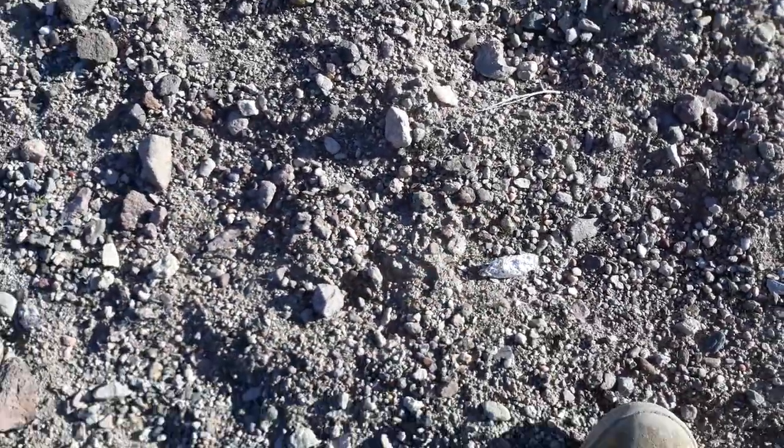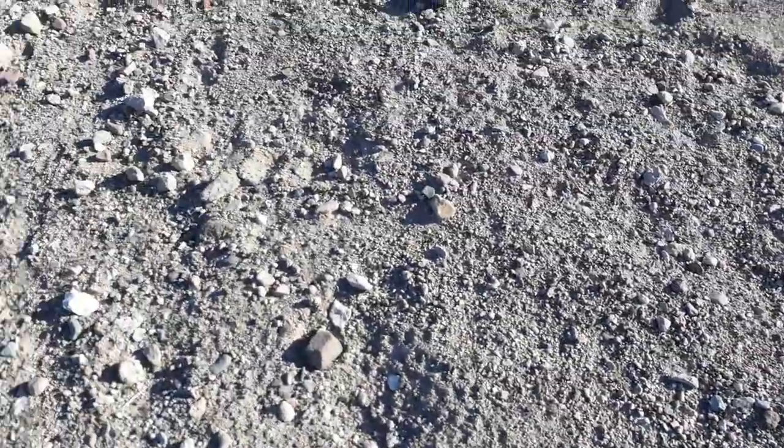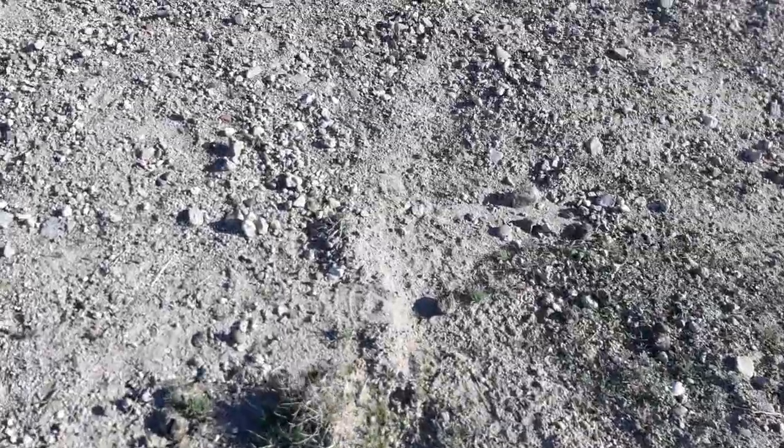I'm not sure what those are, right there. Aluminum foil, I think. Yep, aluminum foil. But there's all kinds of cool rocks out here. I say I hate giving them away when I don't even know what kind of rocks they are. But their shape, sizes, and colors — they're kind of pretty.